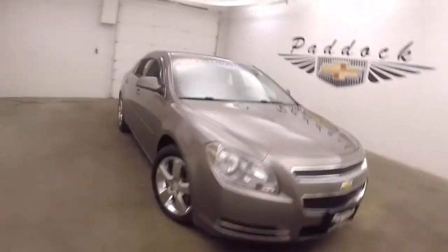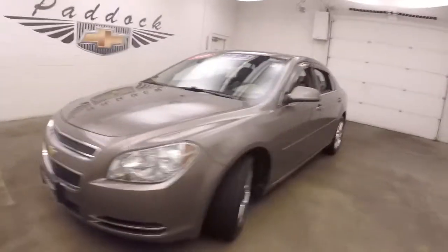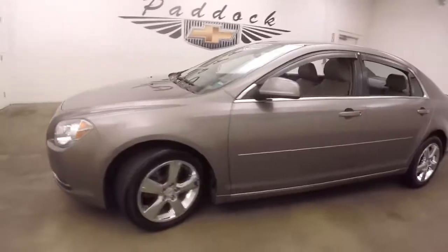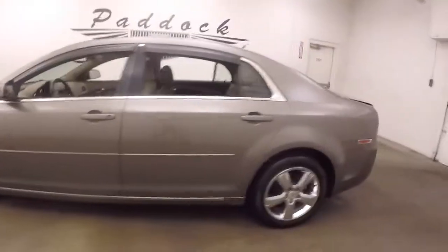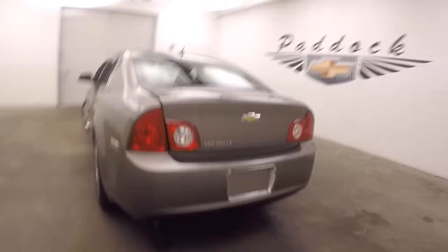2010 Chevy Malibu, Mocha Steel paint. This is a paddock value car. Nice chrome wheels, good tires. Walk around the back here.